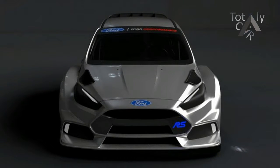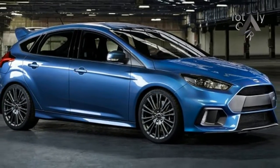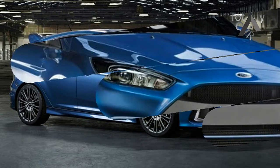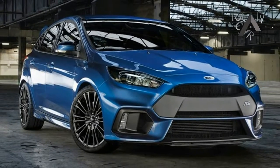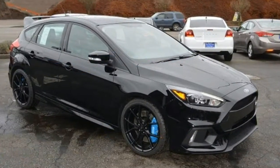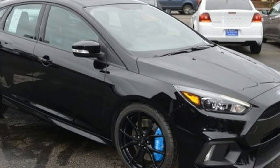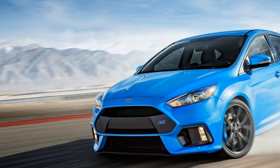We have long admired RS Focuses from across the oceans, and now the formerly unattainable icon of Ford performance is finally on our shores and in our hands. The new RS already has dominated a comparison test held in Europe against the Subaru WRX STI and the Volkswagen Golf R, and has tackled the 24 turns of Virginia International Raceway in our annual lightning lap, where it turned a lap quicker than a V8 Mustang achieved in 2015.